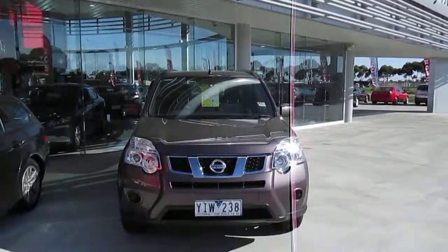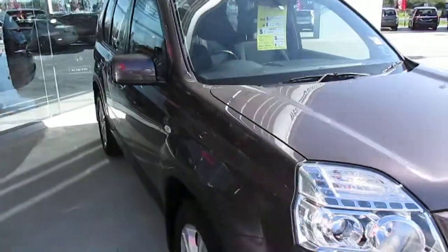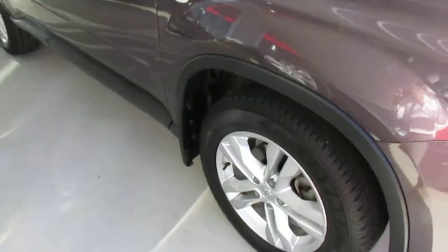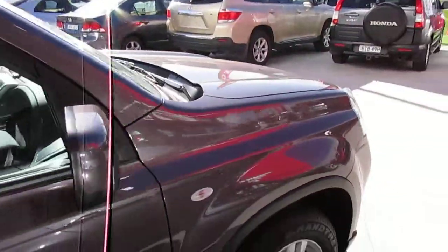Welcome to Western Highway Honda. We have a Nissan X-Trail, a 2.0-litre, 2-wheel drive ST. It has 17-inch alloy wheels, chrome door handles, and it's in a lovely metallic grey colour.